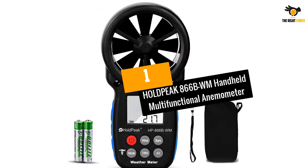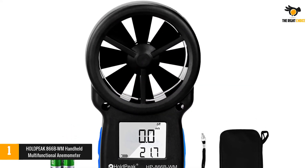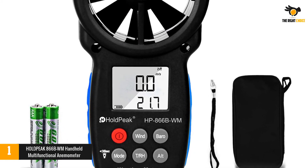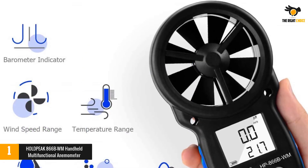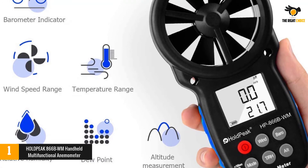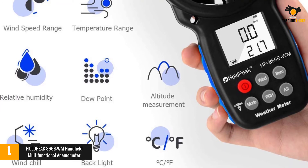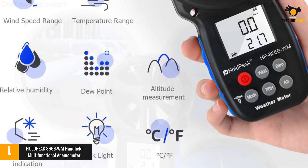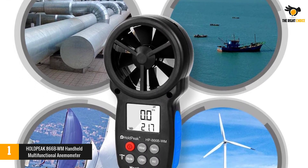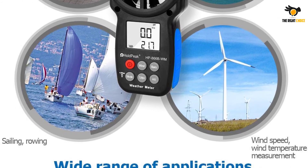At number 1: the HOLDPEAK 866BWM Handheld Multifunctional Anemometer. Featuring a wind speed meter, a thermometer, a barometer, and an altitude and humidity tester, the HOLDPEAK 866BWM is a 6-in-1 weather station packed in a convenient handheld device you can carry with ease. It measures wind speed, temperature, wind chill, relative humidity, atmospheric pressure, elevation, and dew point, delivering accurate readings thanks to its 8-leaf wind wheel, sensitive sensors and low-friction bearing technology.